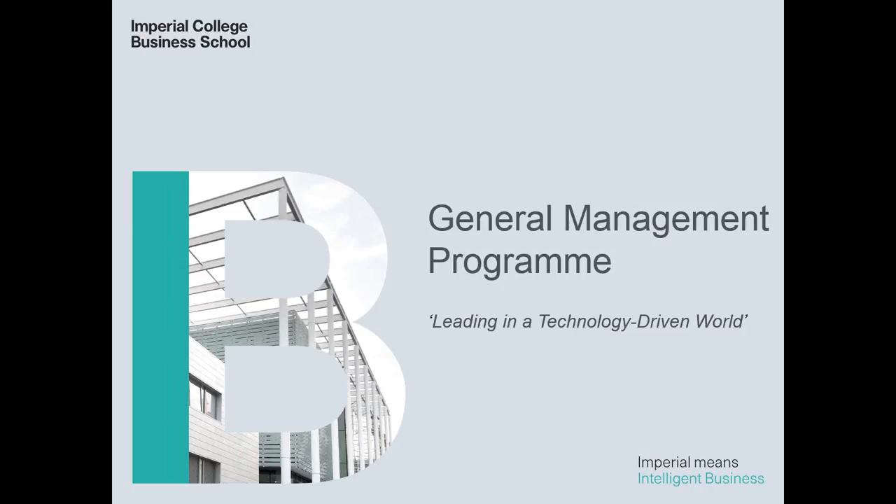Thank you for signing in to this webinar. I'm now going to present the program and you will have the opportunity to type in some questions that I and the rest of my team will then answer.